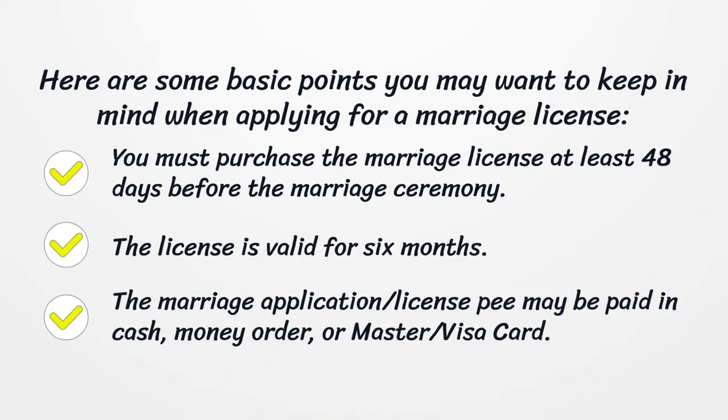Here are some basic points you may want to keep in mind when applying for a marriage license. You must purchase the marriage license at least 48 days before the marriage ceremony. The license is valid for six months.